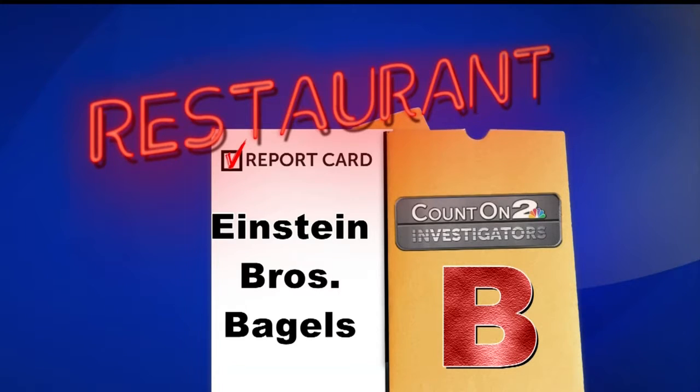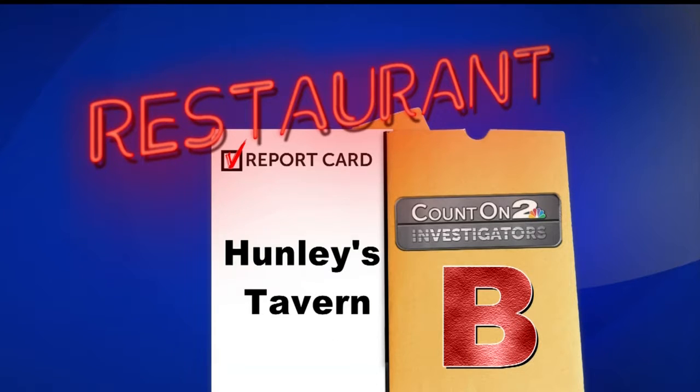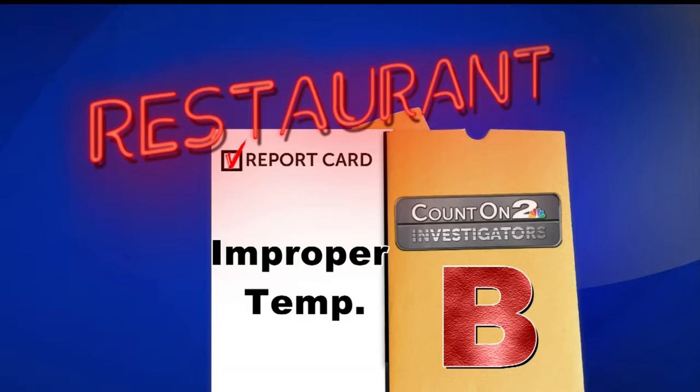Other restaurants with a B-grade include Einstein Brothers Bagels downtown and Hunley's Tavern in West Ashley, for foods kept above 41 degrees.